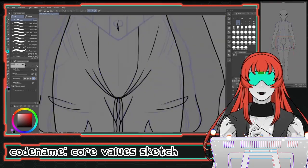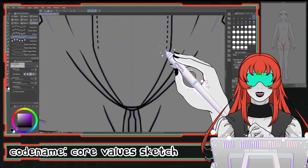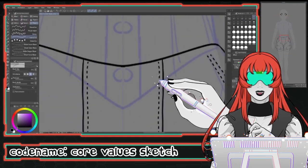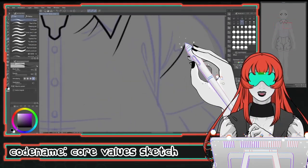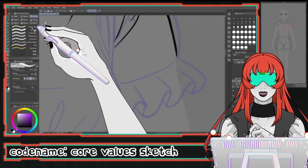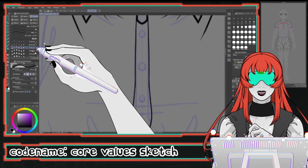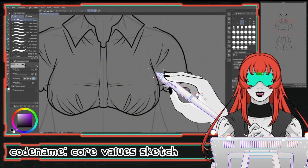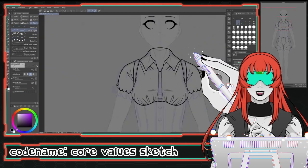Hello everyone, welcome to the progress video for my first PNG VTuber child, codename Core Values. I'll be talking about the design process and some of my favorite parts of working on this project. First, I want to give thanks so much to Core Values for working with me — this was such a wonderful process, made so fun by having such a great collaborator. It certainly has me thrilled at the chance to do something like this again.